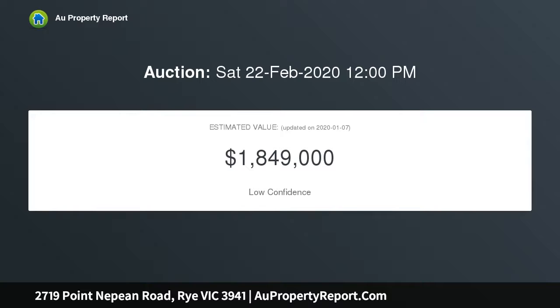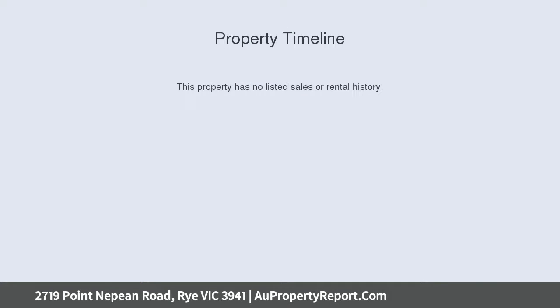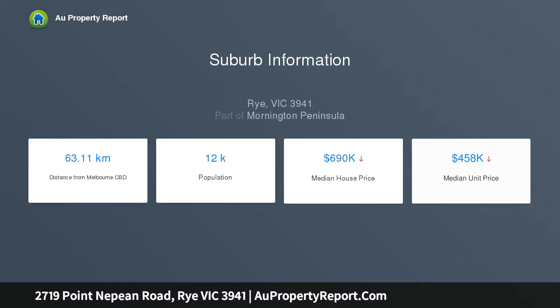Views don't get much better than this. Magnificent sweeping bay views to the coastline, the shipping channel, and beyond. What a truly outstanding opportunity to purchase such a superbly located, substantial five-bedroom home with the most breathtaking views.